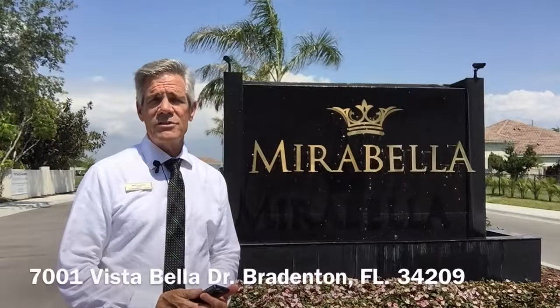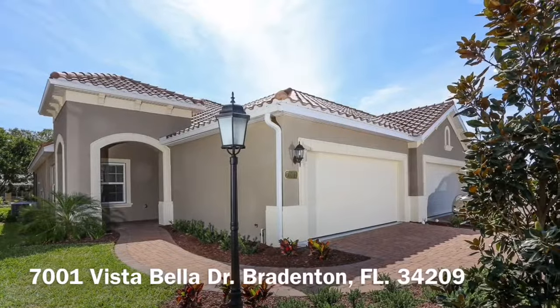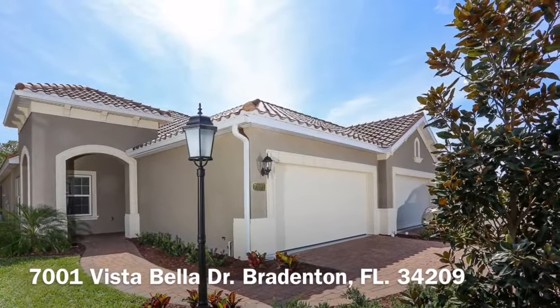We're going to have a total of 160 homes out here. They're all two-bedroom, two-bath villas, and today I have a featured listing for a unit here at 7001 Vistabella Drive. This beautiful resale has never been lived in, move-in ready, and if you were to come in and buy a new home now it would be about a six-month build-out.